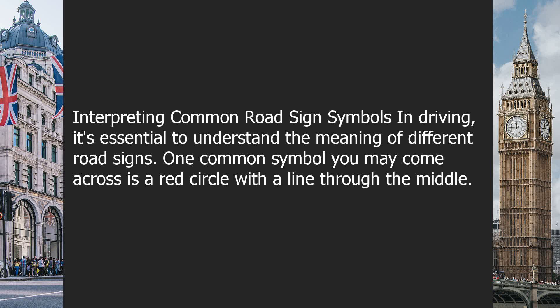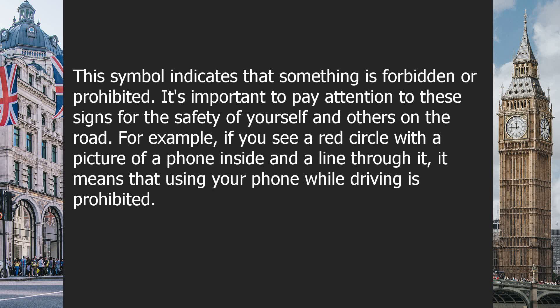One common symbol you may come across is a red circle with a line through the middle. This symbol indicates that something is forbidden or prohibited. It's important to pay attention to these signs for the safety of yourself and others on the road.